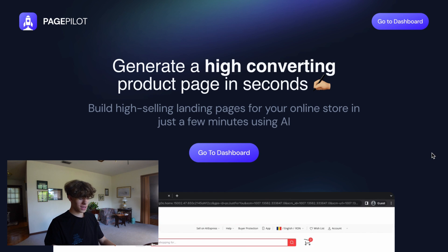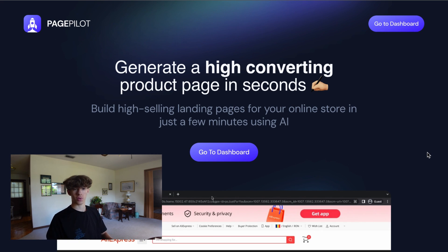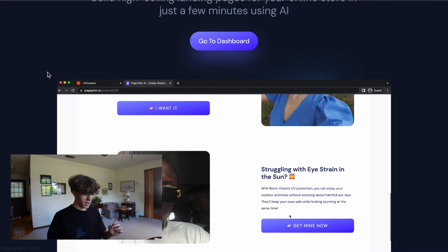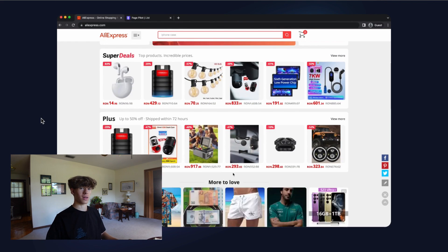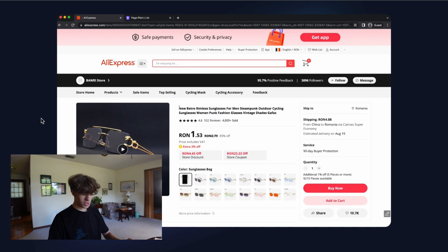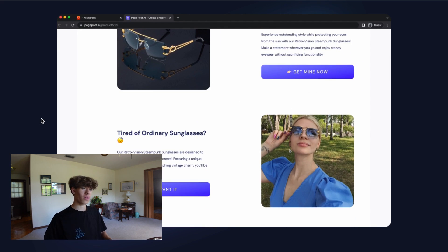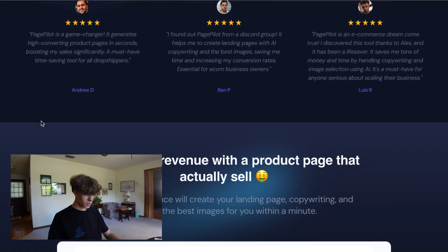Generate a high-converting product page in seconds. You can build high-selling landing pages for your online store in just a few minutes using AI. If you decide to sign up, you're just going to press Go to Dashboard. All you have to do is go to AliExpress, copy the link, paste it into this program, and it's going to build your page in literal seconds — just like the video we're showing now. He's copying it, he's pasting it, he's generating it. And that is the website, completely from AI, completely unique so that you can use for your store.